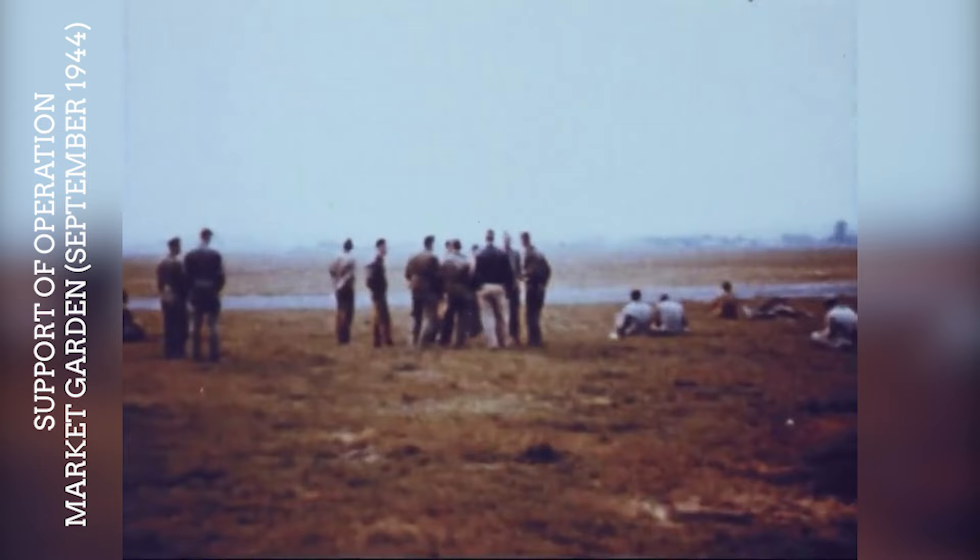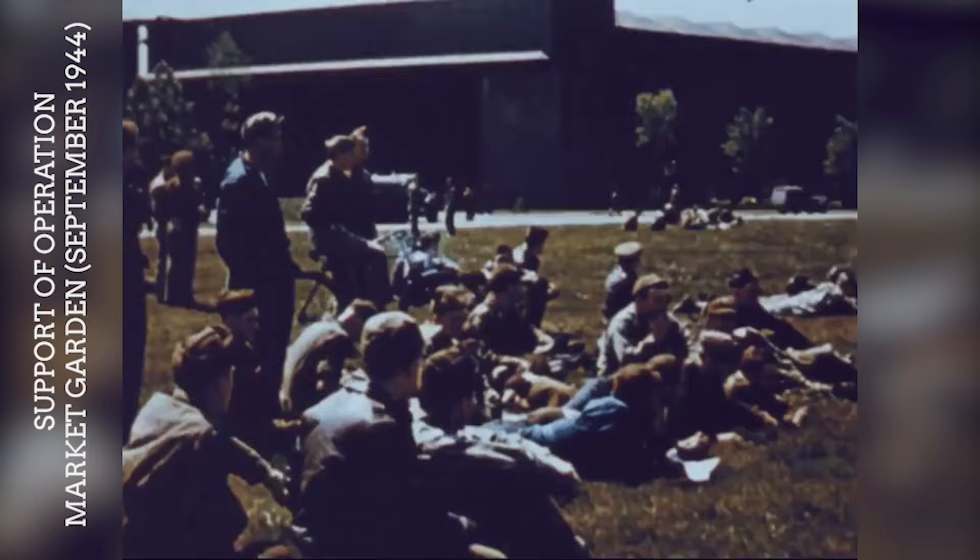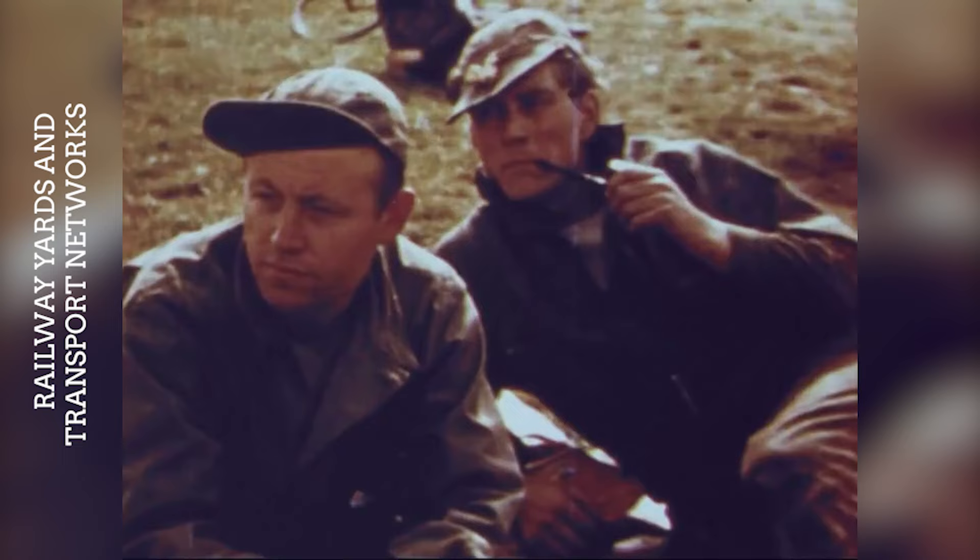In support of the Allied Airborne Operation Market Garden, B-17s conducted bombing missions against German positions and transportation networks in the Netherlands. Though the overall operation failed to achieve its objectives, the strategic bombing was crucial for the attempted advance.